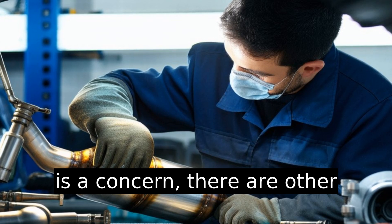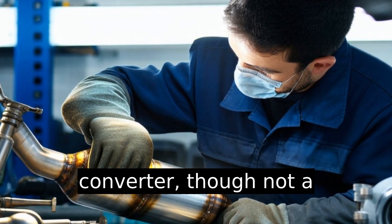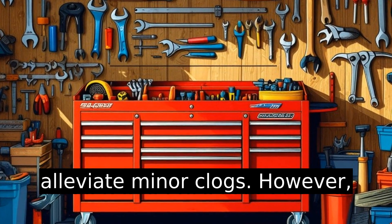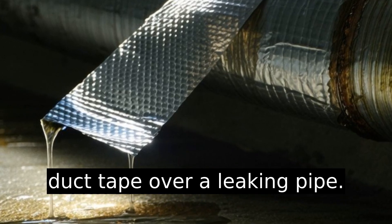If cost is a concern, there are other more affordable options. Cleaning the catalytic converter, though not a permanent solution, can help alleviate minor clogs. However, remember it's akin to putting duct tape over a leaking pipe.